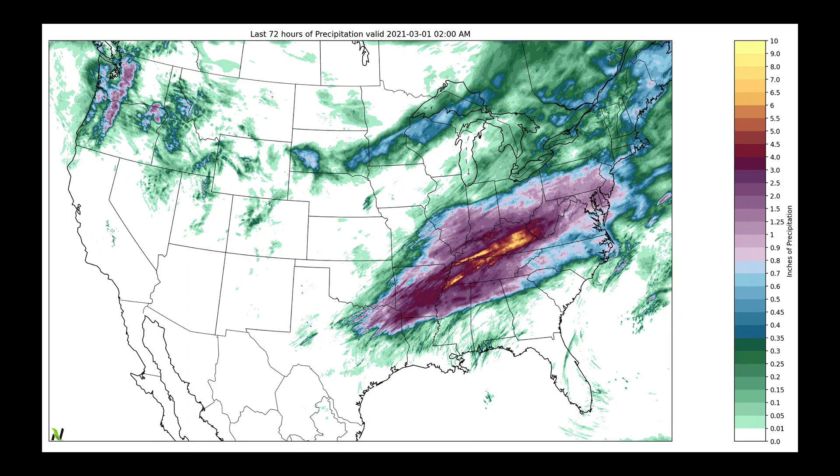Over the last 72 hours — just three days worth of rainfall — from Eastern Texas through Tennessee, getting up into parts of Kentucky, there's a broad swath of three to six-plus inches of rainfall. This is why we have flooding across this region, with a lot of swollen rivers in here.